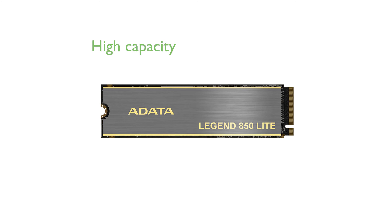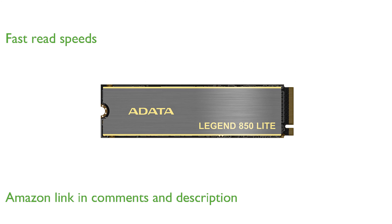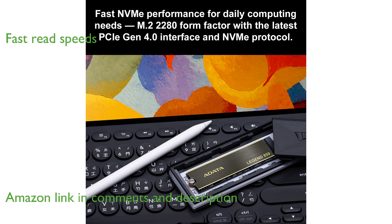The Adada 2TB SSD Legend 850 offers an impressive storage capacity with its cutting-edge PCIe Gen4 interface. Gamers and PC enthusiasts will appreciate the drive's fast read speeds, reaching up to 5,000 MB per second.